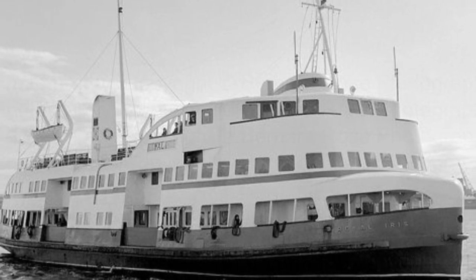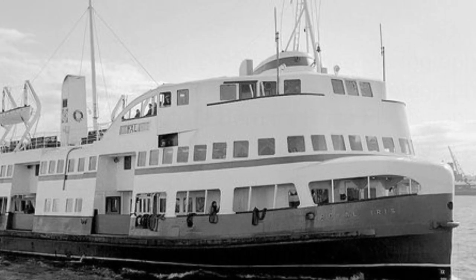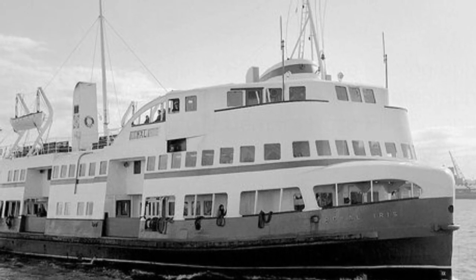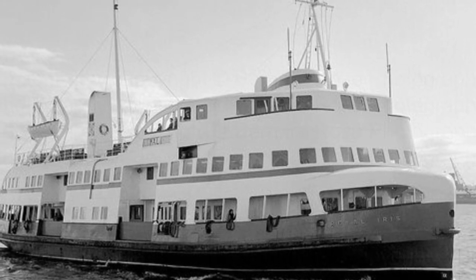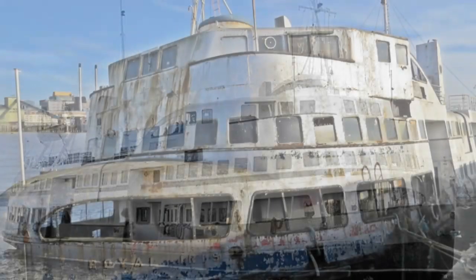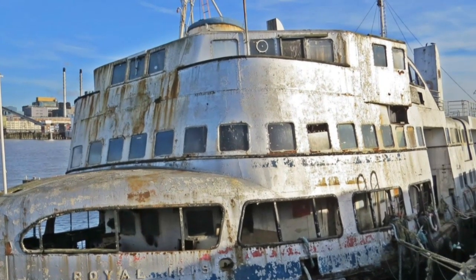A new steak bar and dining area replaced the original fish and chip saloon. In 1977, the Royal Iris carried the Queen and the Duke of Edinburgh on their Silver Jubilee Mersey Review. The ship was also used by Granada Television during the summer of 1979 as the setting for the ITV Saturday morning children's television series, The Mersey Pirate. The Royal Iris ran a farewell evening cruise in 1991.